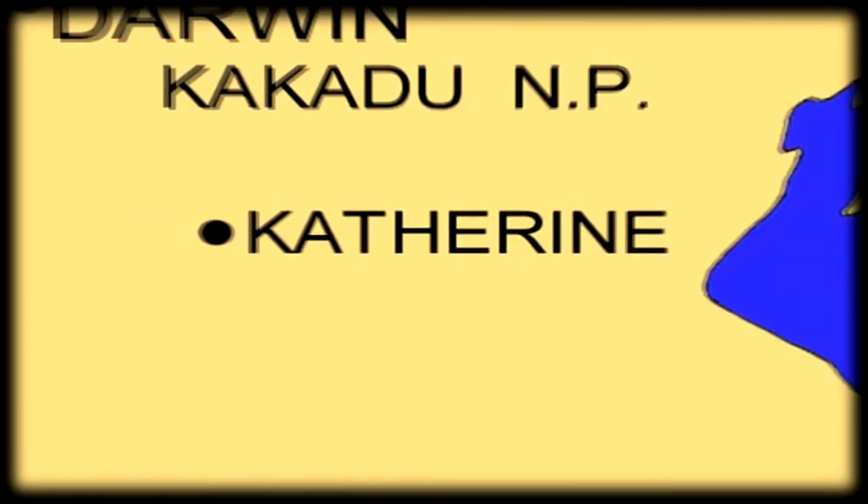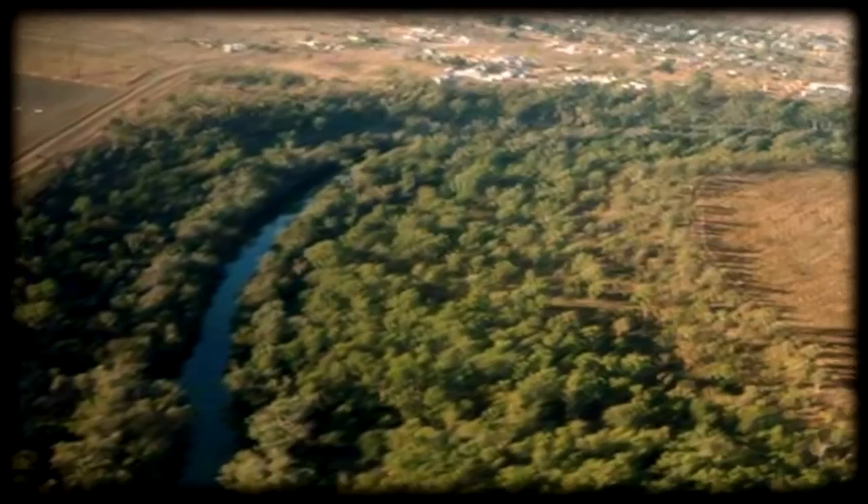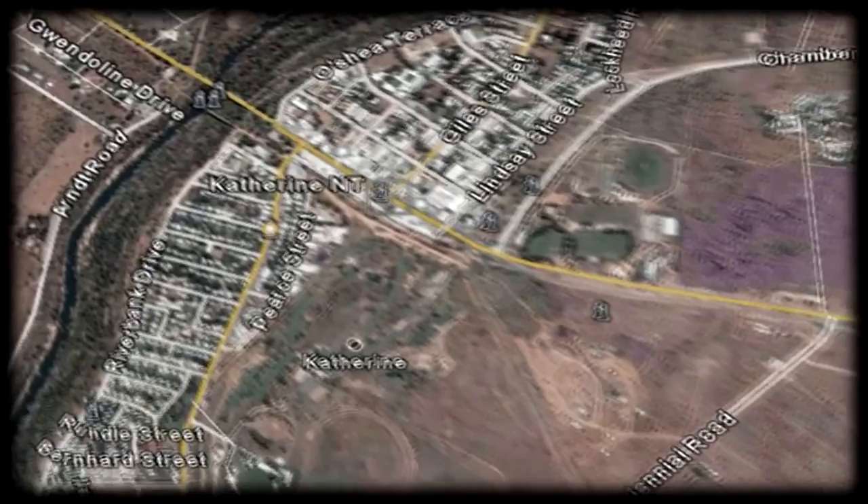An early shot of Katherine showing the railway. A clear view of the Katherine River. A Google shot of Katherine showing its layout.